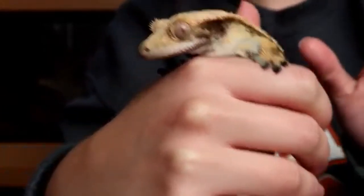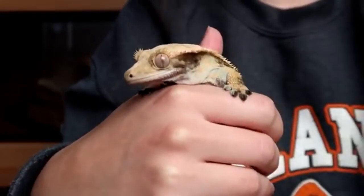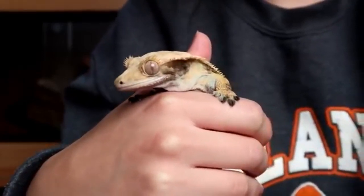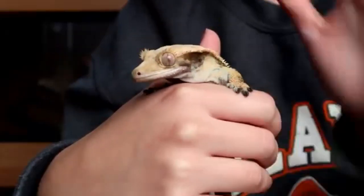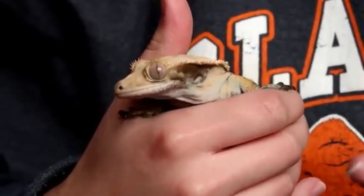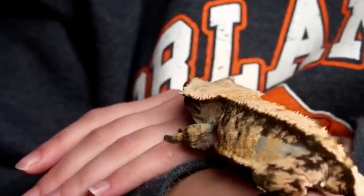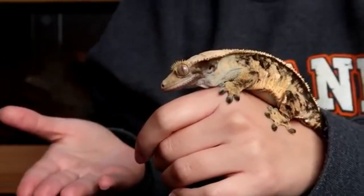Before purchasing, be sure to handle and examine the gecko if you can. Crested geckos can live upwards of 20 to 30 years if cared for properly, so it is important to pick a healthy individual. Make sure there is no discharge coming from the nose or eyes. The feces in its cage should be solid with no watery or goopy consistencies. The gecko's eyes should look bright and not sunken in — sunken eyes are an indication of dehydration. The crested gecko should not be moving lethargically; a calm gecko will actively move its head to observe its surroundings and move confidently and deliberately in your hands.